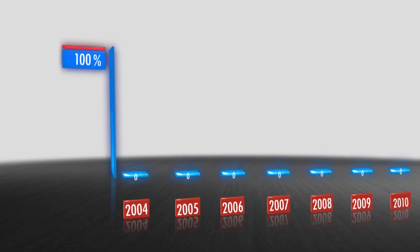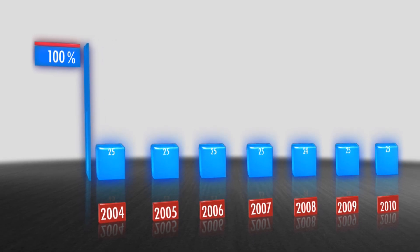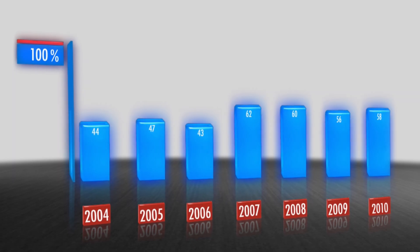After implementing these four Rs in our protocol, the success rate of external cephalic version in our clinic rose from 45 to 60%.